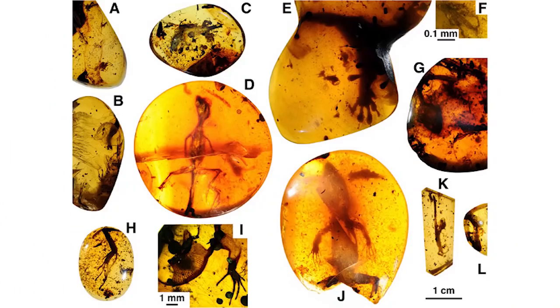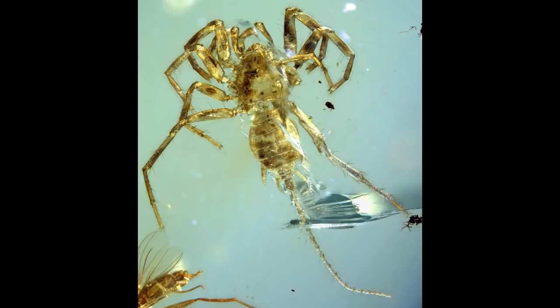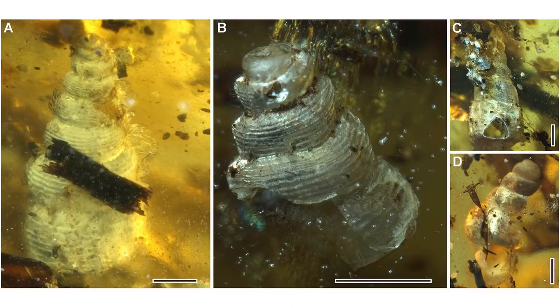Amber comes from trees, and some of the Burmese amber in particular has been great at capturing the life that lived during the time it was created during the Cretaceous period, with a number of geckos, birds, and very unique arthropods being found in it. However, now there's a piece of this amber that's been shown to have an ammonite and a few types of marine snail in it.